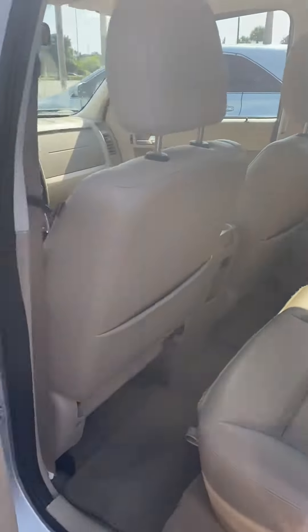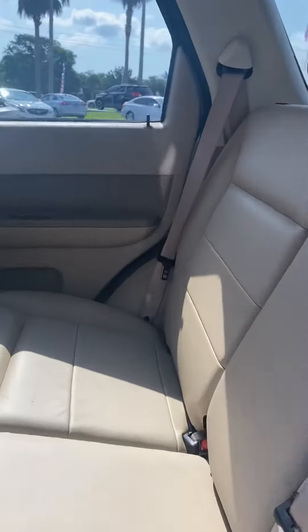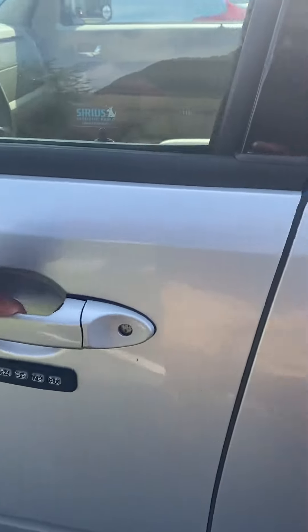Give you a look at the back — this is the back of the vehicle, very nice shape. Leather seats. Keyless pad entry.